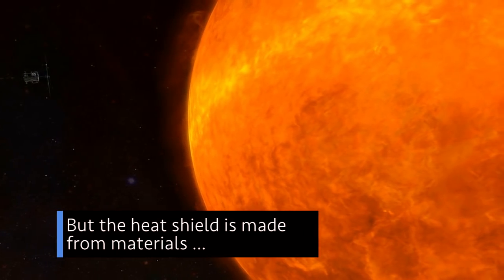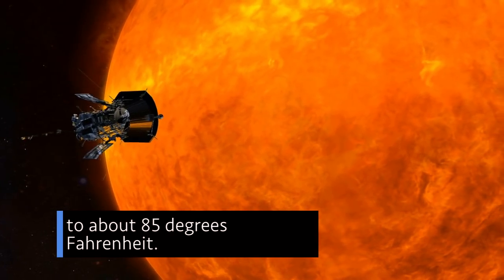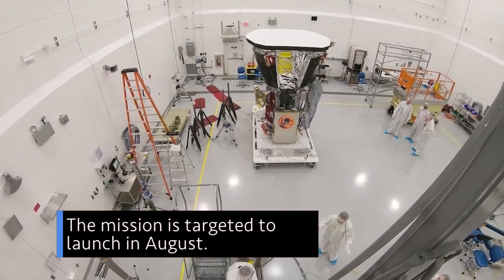But the heat shield is made from materials that will keep everything within its shadow to about 85 degrees Fahrenheit. The mission is targeted to launch in August.